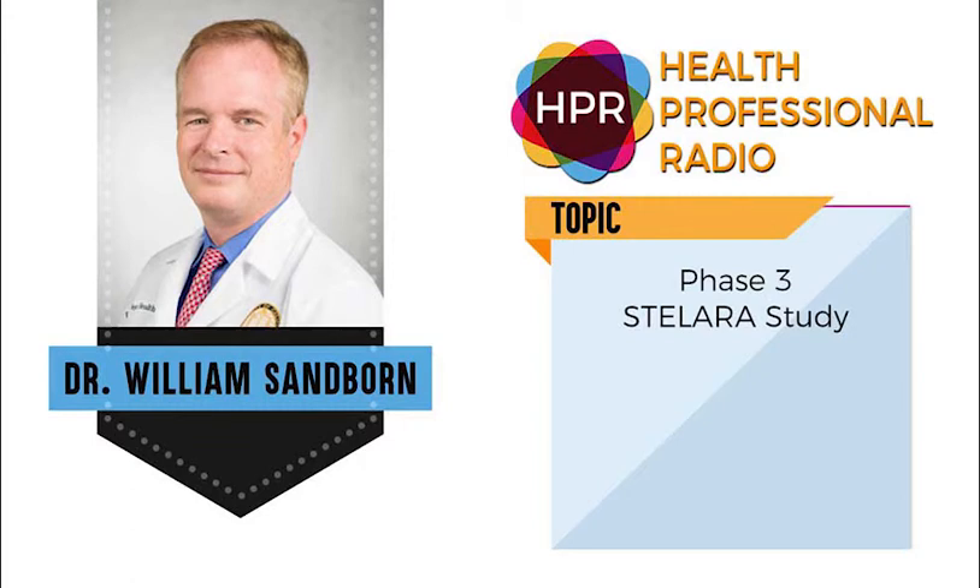I appreciate you coming in and giving us this information. Nice to talk to you. You as well. You've been listening to Health Professional Radio. I'm your host, Neil Howard, in conversation with Dr. William Sanborn of the University of California, San Diego, talking about his presentation of the pivotal phase three data for Stellara. Transcripts and audio of this program are available at hpr.fm and healthprofessionalradio.com.au.